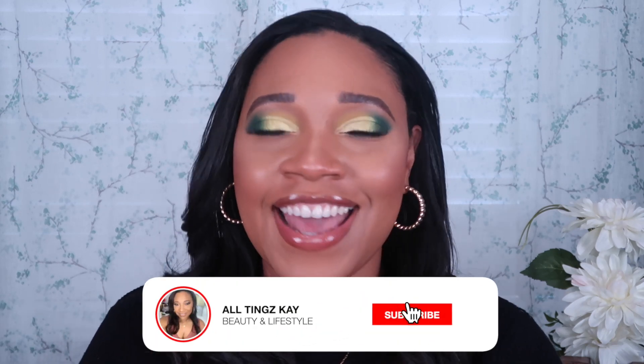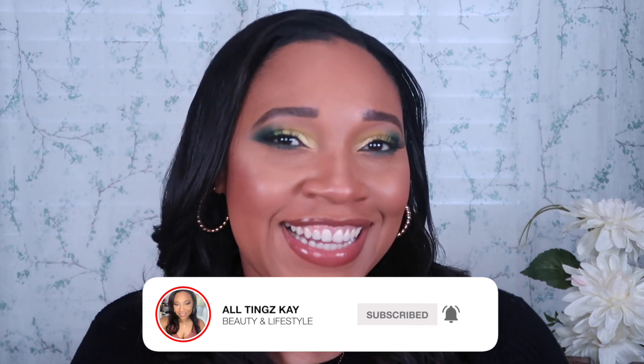Hi guys, welcome back to my channel. My name is Kay and this is All Things Kay. Thank you so much for joining me on another video. So guys, this is a collective haul. Your girl has been shopping. I love to shop and I've been collecting some things over the last few months that have just been piling up. Some of them I've used, some I have not used, some I'm currently using. You guys will see I got stuff from Sephora, Beautylish, Odin's Eye, and The Bay here in Canada. If you're interested in seeing what I picked up, stay tuned and keep watching.